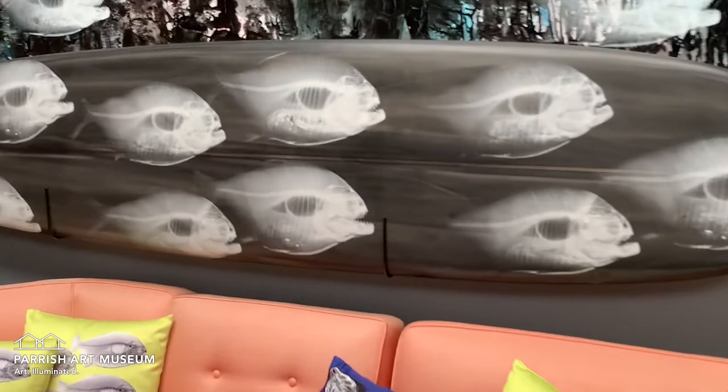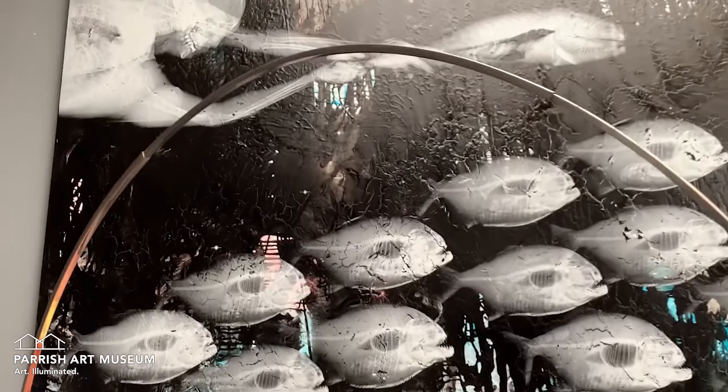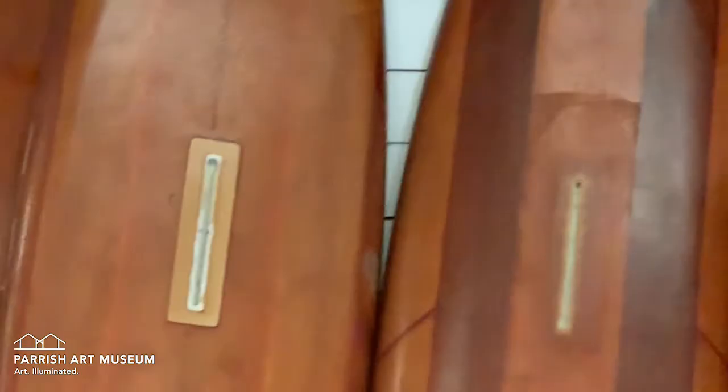And here we have my teeth — nice dental implants there. And I just love making surfboards, so I've made quite a few.